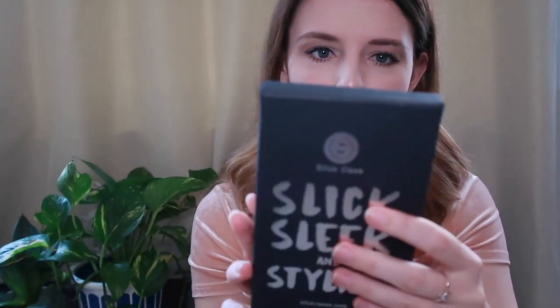Next we have Slickcase. I have been wanting to collab with these guys forever, so I'm so excited to be collaborating with them. The packaging — everything is bubble wrapped separately. Slick, sleek and stylish. Slickcases.com. Thank you for shopping with Slickcase — all their social media is included if you guys want to check them out.